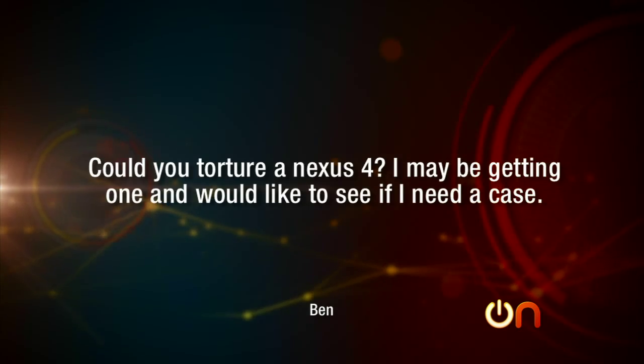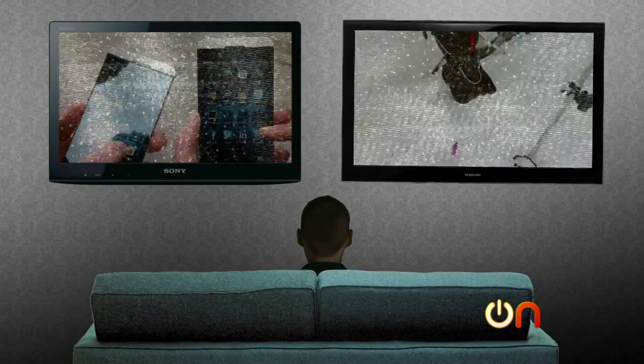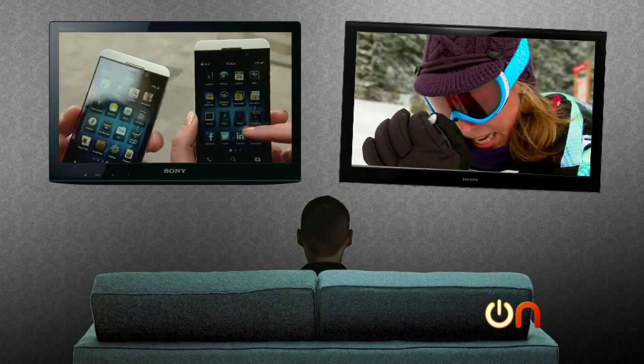Another email: 'Molly, could you torture a Nexus 4? I may be getting one and would like to see if I need a case. Also, I was in an earthquake.' That's called burying the lead. My two TVs totally survived, but it was a very, very, very mild earthquake — more like a truck drove by. We are going to be torture testing TVs in Season 4, simulating less-than-very-mild earthquakes. Can I throw game controllers at them? That too — so we can test game controllers at the same time. Drop tests for TVs — get ready for that.